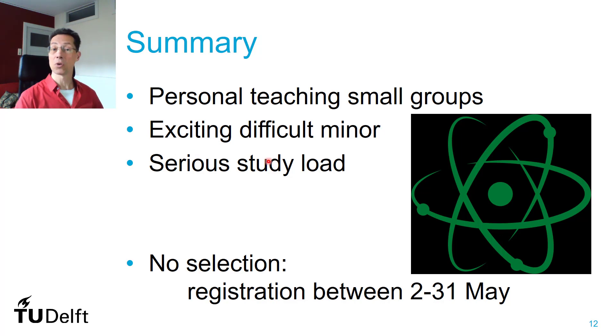I think it's an exciting and difficult minor with a serious study load. About two thirds of the time has been scheduled with on-campus activities, so you have to take it seriously. There's no selection — you can register somewhere in May, and it's selected on first registration. It closes after 50 students, and you usually get around 50 people that apply. If you have any further questions, don't hesitate to contact me. You can find the email address at the minor web page. I hope to see you soon.